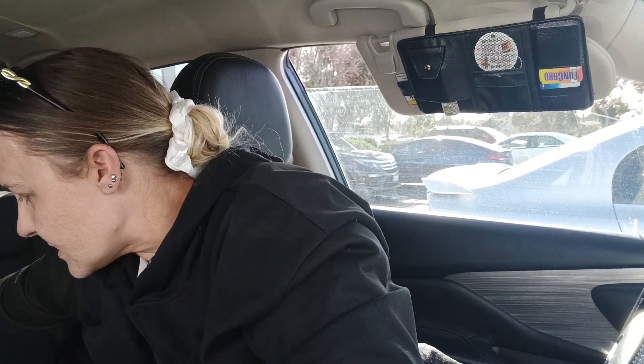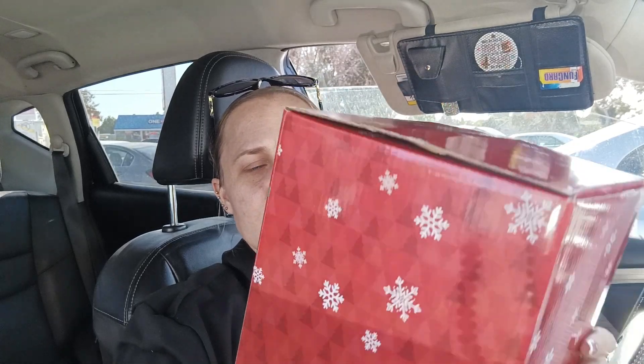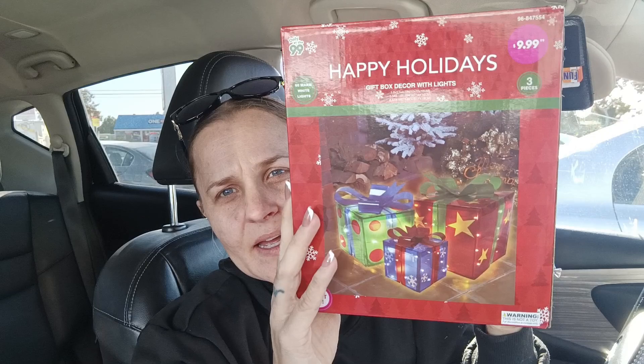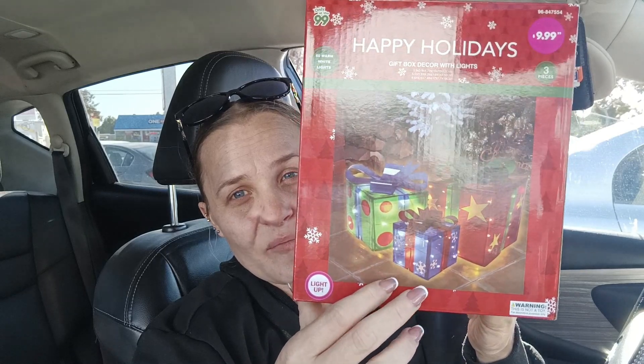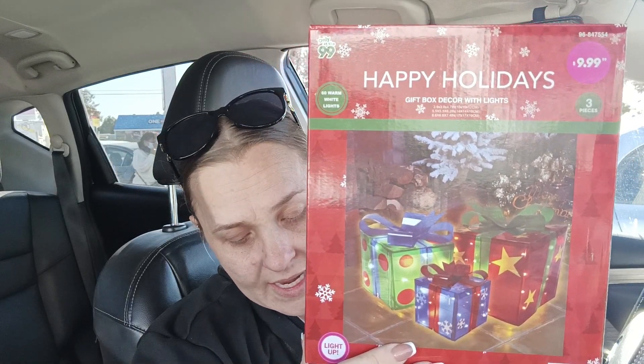I've been eyeing these on Temu, and I happened to see them at the 99. These are gift box decor with lights — three different sizes, three pieces, 660 warm white lights — and they light up. Three pieces for $9.99. I'm going to put these outside on our porch, not where the rain can get them. On Temu they're actually more expensive, so when I saw them for $9.99 I grabbed them.